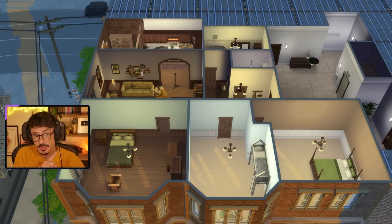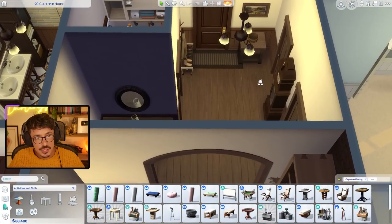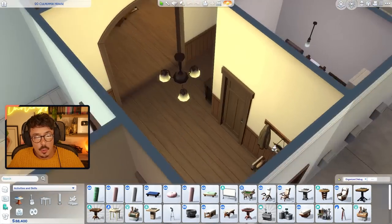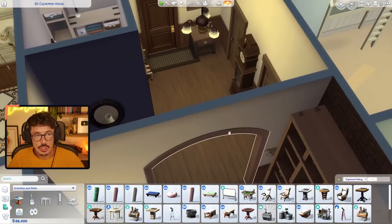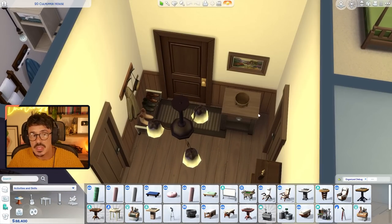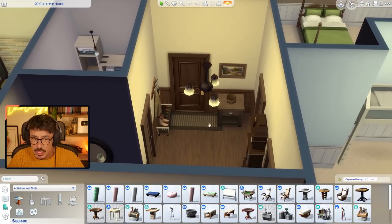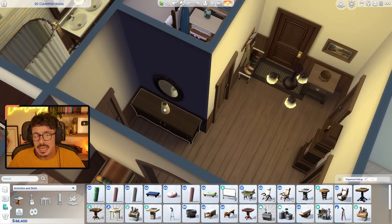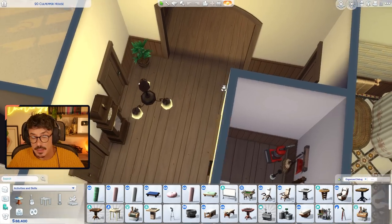We're going to continue on and get these three bedrooms furnished up today. I've done a little bit off camera but I'll show you just now. I've furnished up the entry hallway with some bits and bobs - a grandfather clock, a little side table with a bowl to put your keys in, shoe rack, coat rack, picture, welcome rug, side table, vase, mirror, and a cheeky little plant.